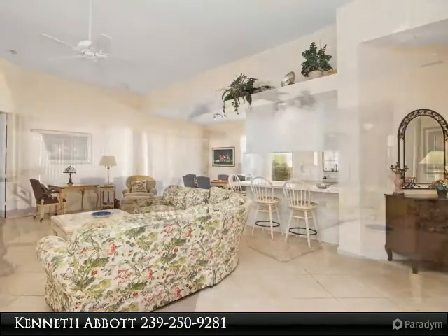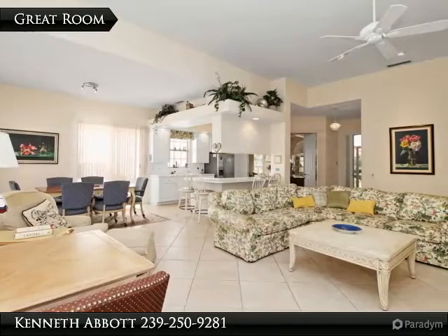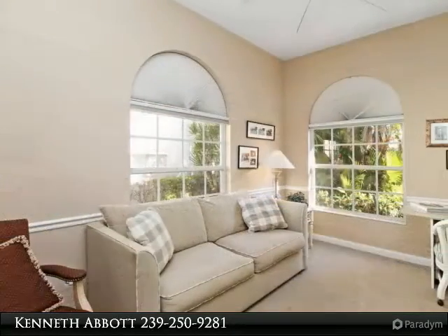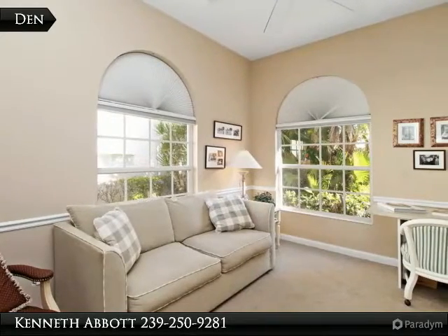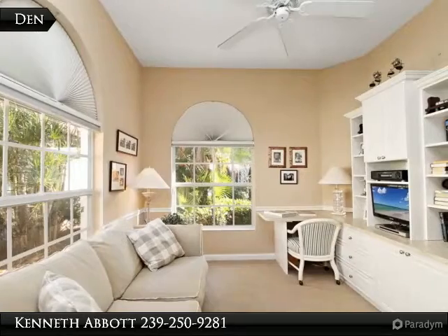This popular Oakmont floor plan boasts three bedrooms plus a den with arched windows that can also be used as a formal dining room, and tile on diagonal in the living and kitchen areas. The master suite has en-suite baths and access to the oversized and extended screen lanai with lake views for entertaining your guests.